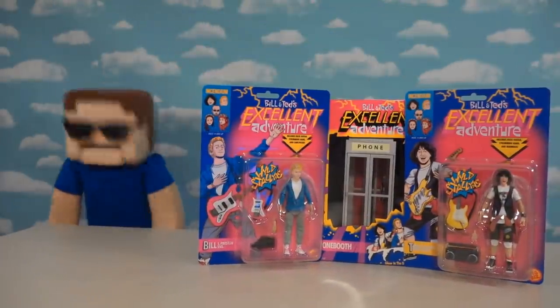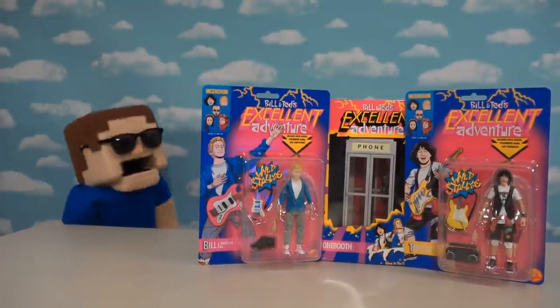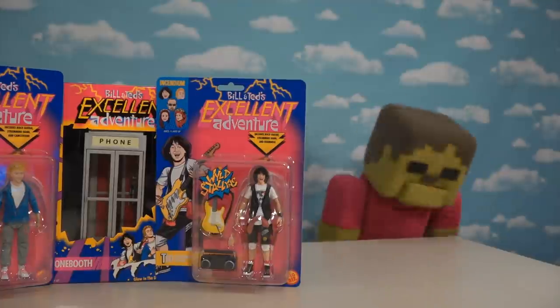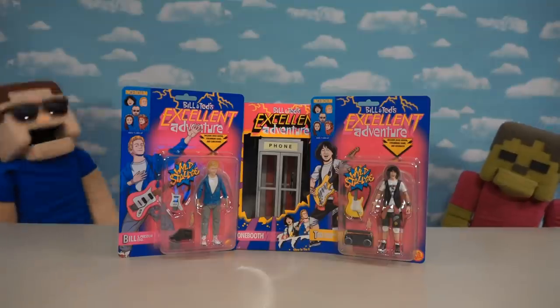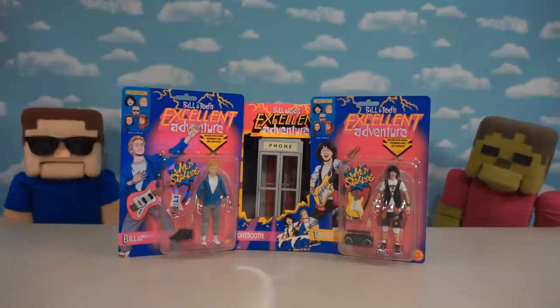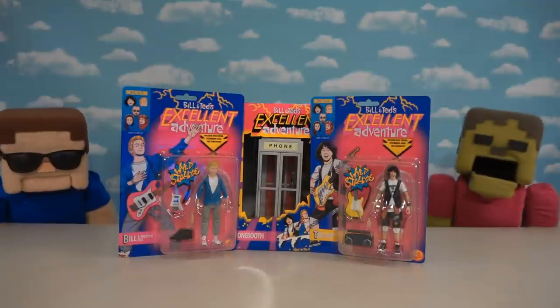All right guys, I'm super excited today because we got our hands on the most excellent Bill and Ted's Excellent Adventure toys! Oh yeah, Bill and Ted — I love time travel. This is gonna be a fun episode. You said it, Zombie Steve, so let's open up these most excellent toys and get this unboxing started!